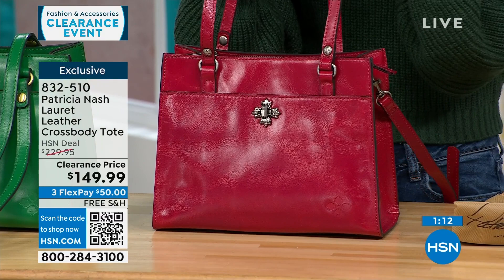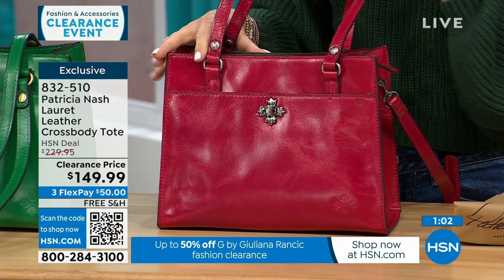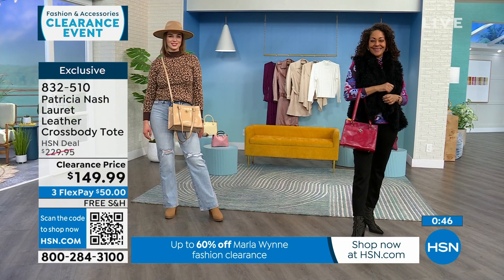The clearance price is amazing — to get a full grain genuine leather bag is unbelievable. If you already have a black or tan, why not do a pop of red or green? My mother-in-law loves Patricia Nash bags and owns multiple. She started with one and just kept buying more. She gets the most compliments on the bag that's a color.